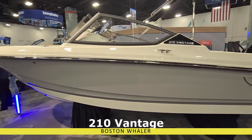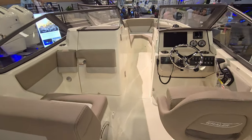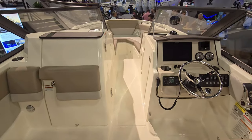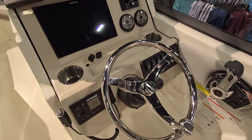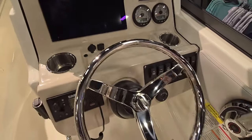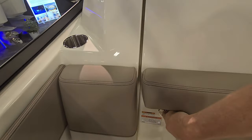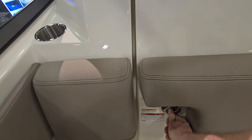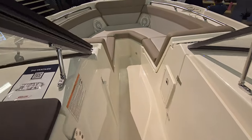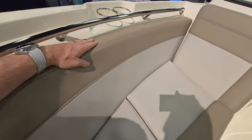This is the new Boston Whaler 210 Vantage, an incredibly nice boat that punches above its size based on Boston Whaler's incredible build quality. You can see the classic Boston Whaler steering wheel, digital dash, all the appropriate toggle switches, interior bathroom — which on a 21-footer is unique — then moving forward into the bow area, which is very spacious for a 21. You can seat a lot up here; incredible durability and construction on the materials.